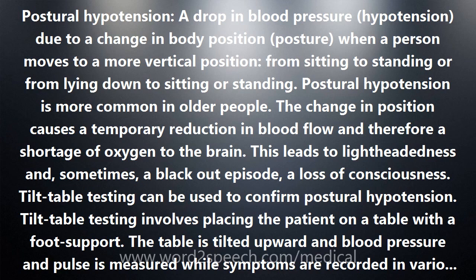Postural hypotension is more common in older people. The change in position causes a temporary reduction in blood flow, and therefore a shortage of oxygen to the brain. This leads to lightheadedness and, sometimes, a blackout episode — a loss of consciousness.